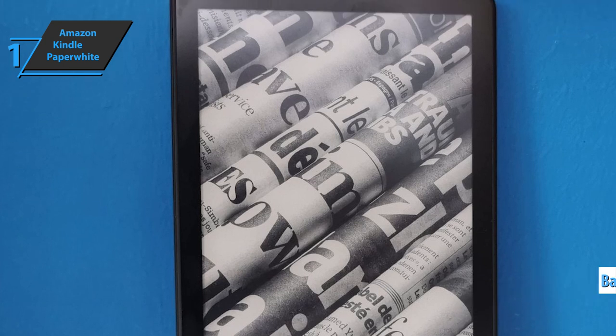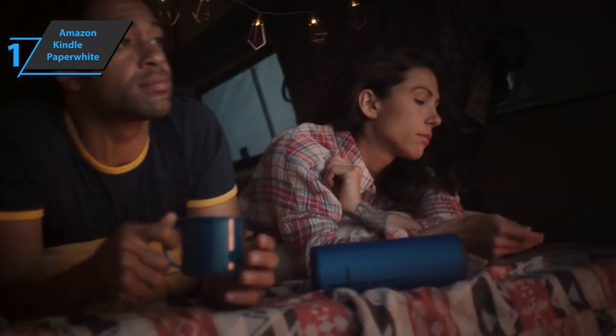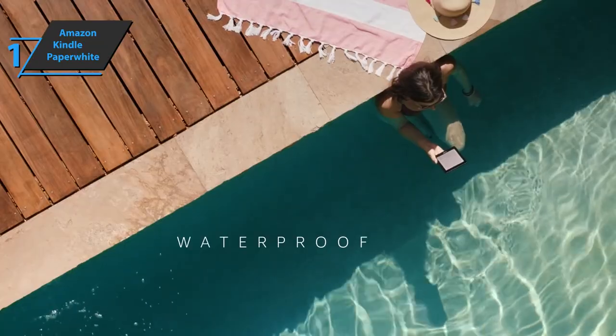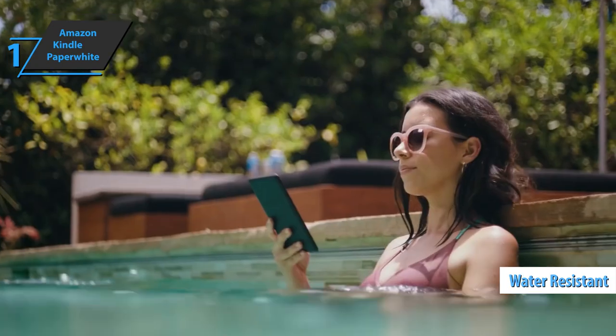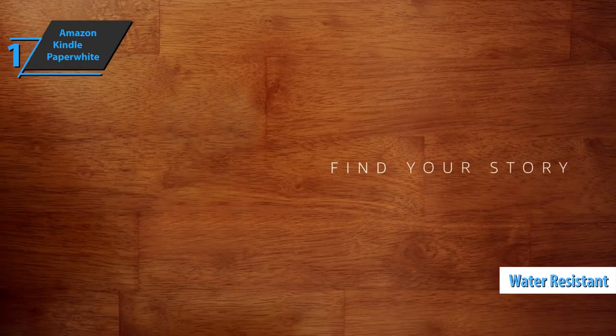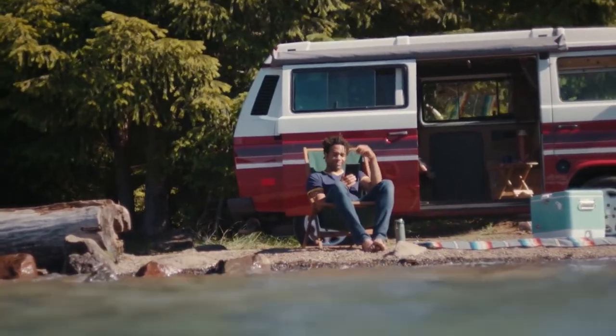Also, Amazon puts its e-book store at the forefront through personalized recommendations and direct access to the catalog. In conclusion, the Kindle Paperwhite has a higher pixel density than the traditional Kindle, with improved resistance to light and water. It is an example model and the most recommended on the market. You wanted the best, you got it. Thanks for watching, and that's all for now.